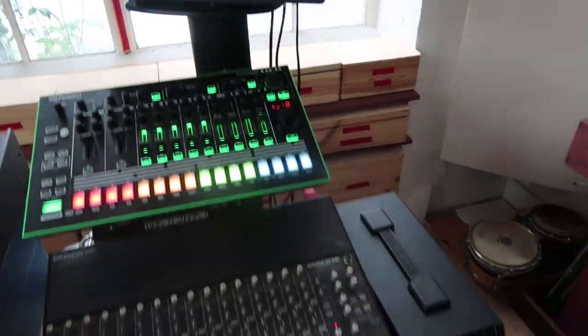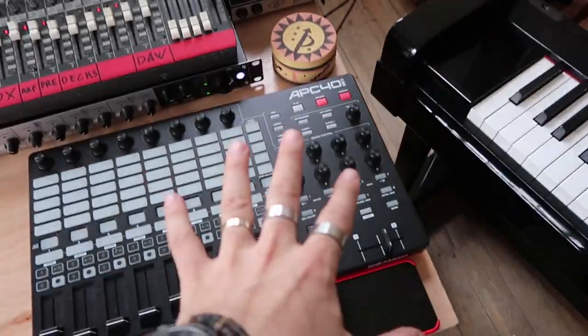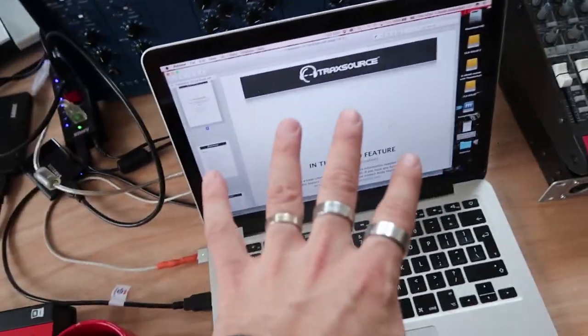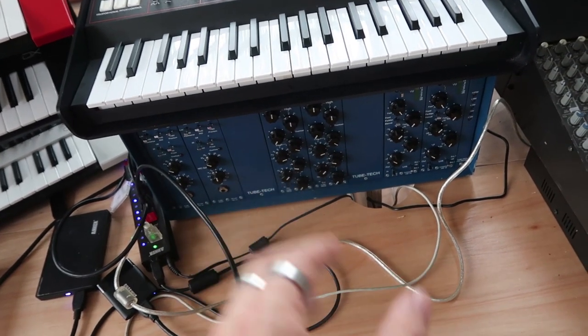Here we got the main desk where I have the TR8 and then a Mackie to monitor whatever I'm playing through those speakers. This is my APC40 which I use to DJ, create loops, and things like that. Here's my computer.